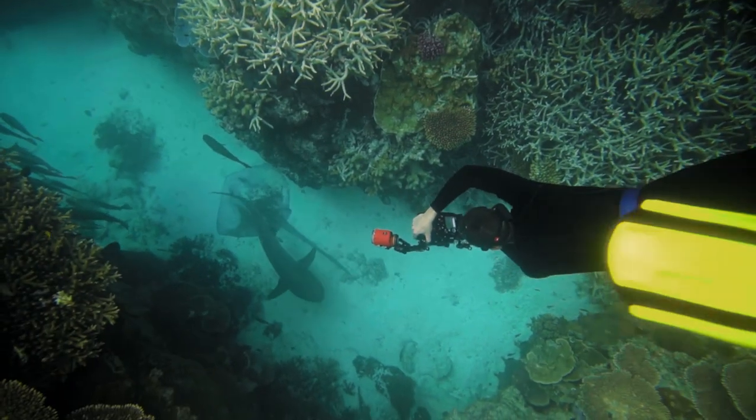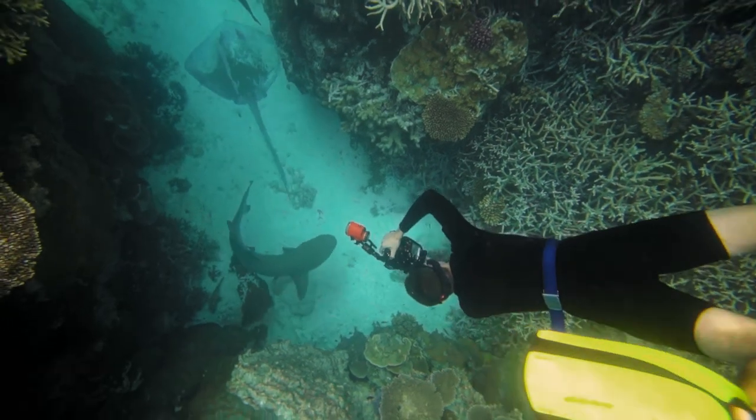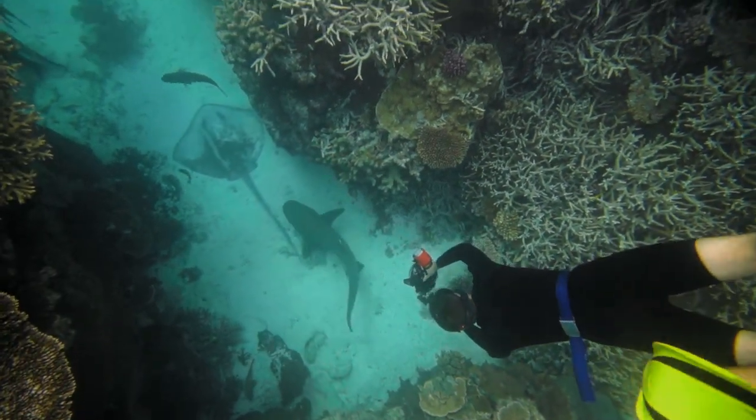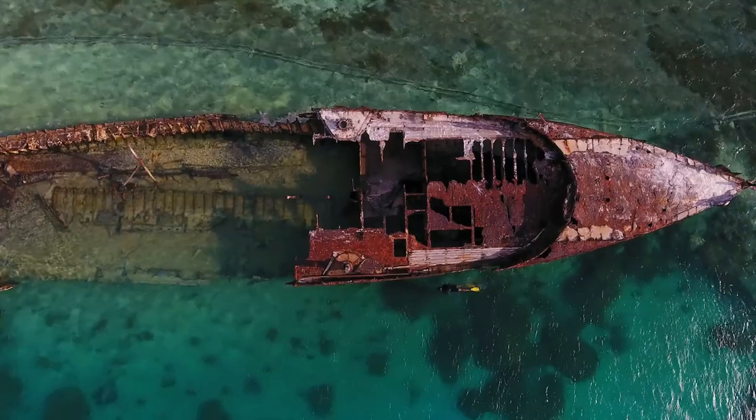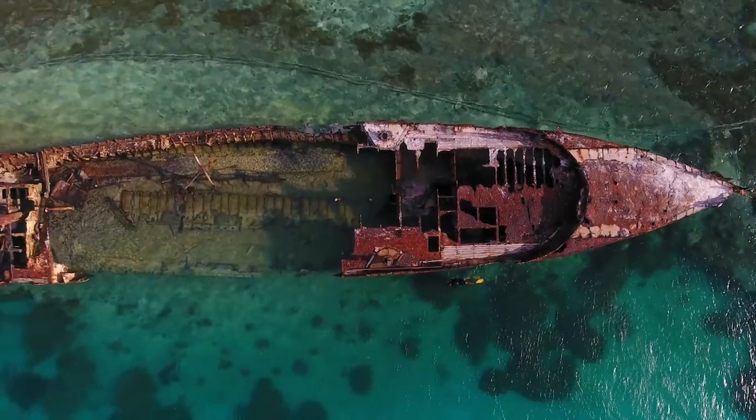It was very different than anywhere else I've been before underwater. Just straight off the beach, you saw all those big animals in really huge numbers. It was good to see — it gave me a bit of hope actually.